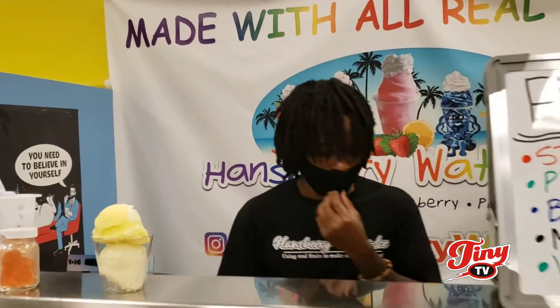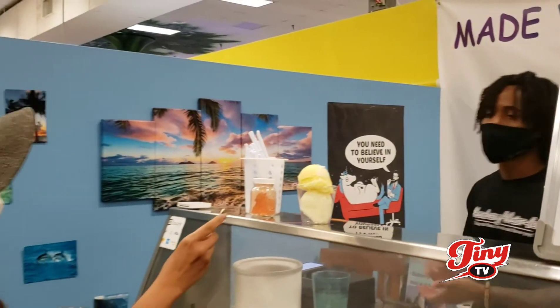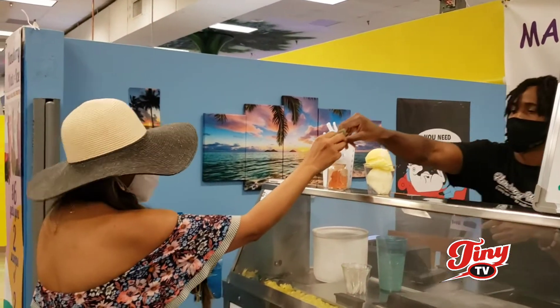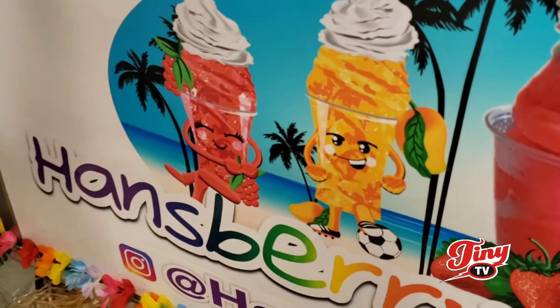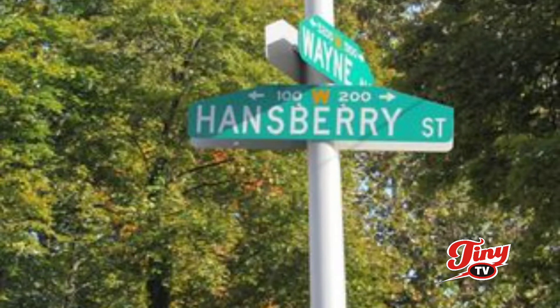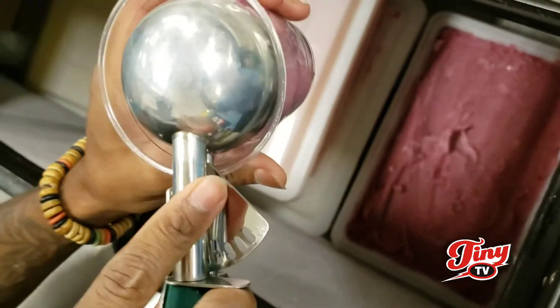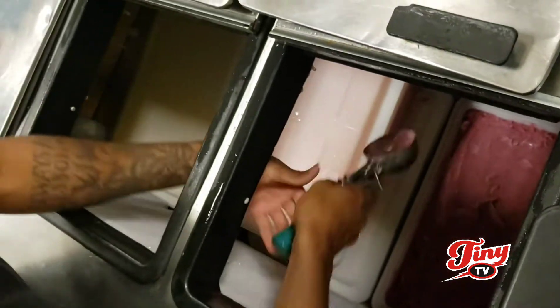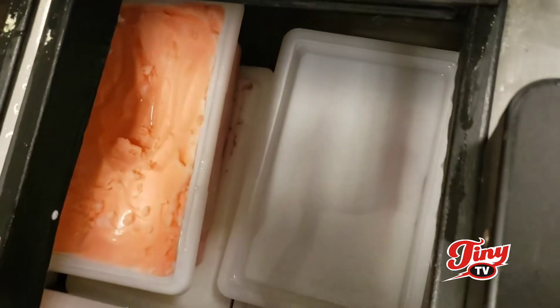Hamsbury Water Ice is a product that I actually made — it's a product from Philadelphia, but I came to Hawaii and I didn't have anything from Philadelphia to make it with. So I made it and it came out really different. I called it Hamsbury because that's the street I grew up off of in Philadelphia. Each one is made with all real fruit inside. It has a really different consistency to it — people kind of ask, is it ice cream or gelato or shave ice? And it's kind of all of those, but it's really its own thing.